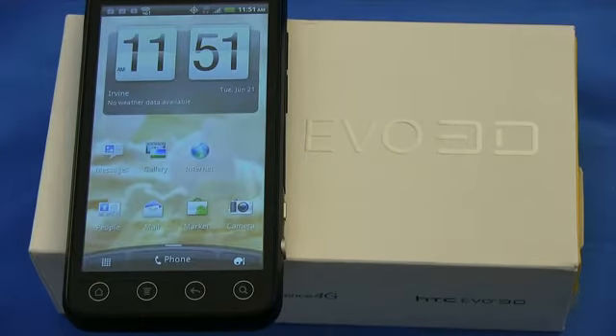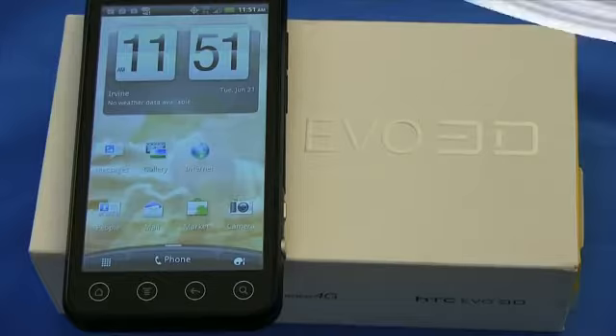What's up everyone? John Rettinger from TechnoBuffalo here with a full review of the newest 3D powerhouse. This is the EVO 3D for Sprint, the successor to the very first 4G smartphone, the EVO 4G. Let's see if it lives up to the outstanding precedent that its predecessor set.